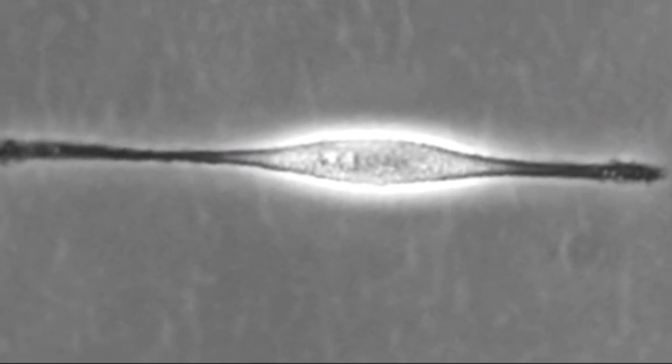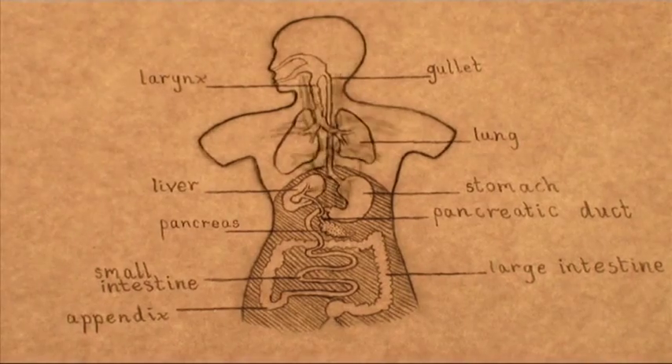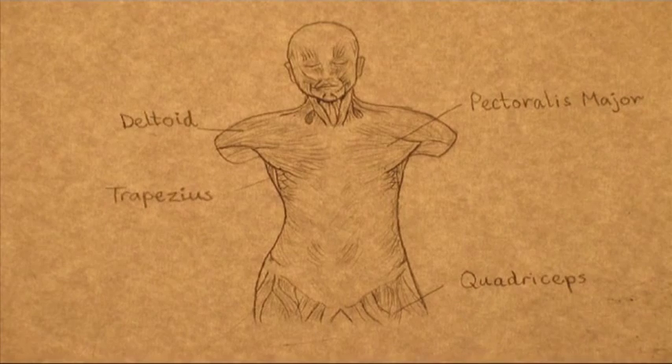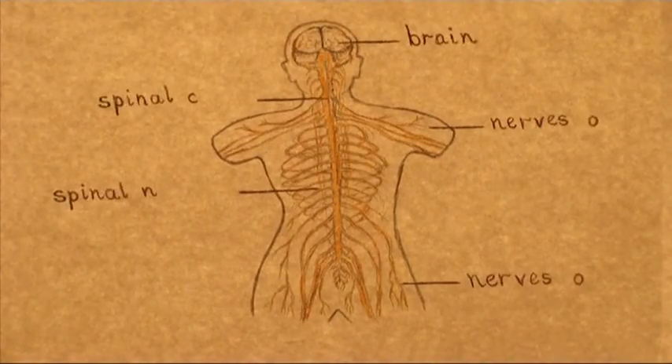These different cell types work in specialised teams. Some carry oxygen through the blood system. Some do the stretching and contracting in our muscles. Some carry messages between our brain and the rest of our body.